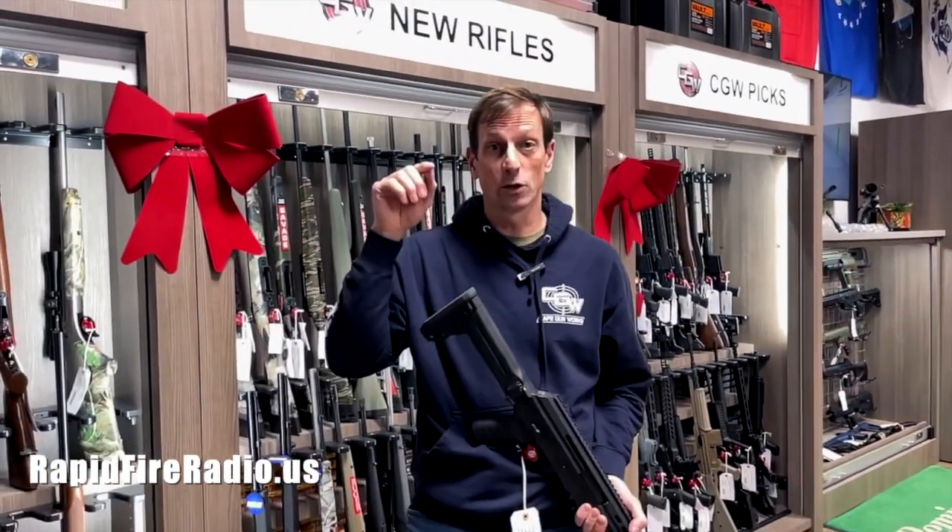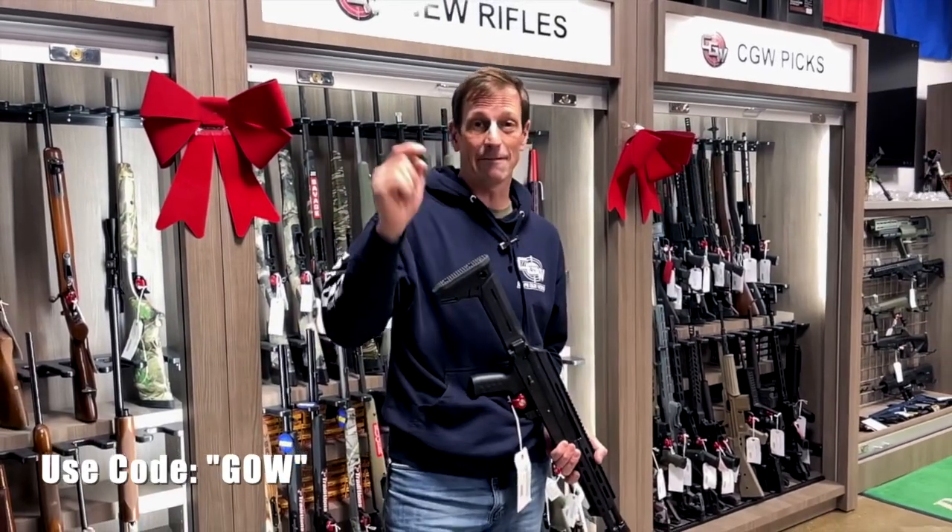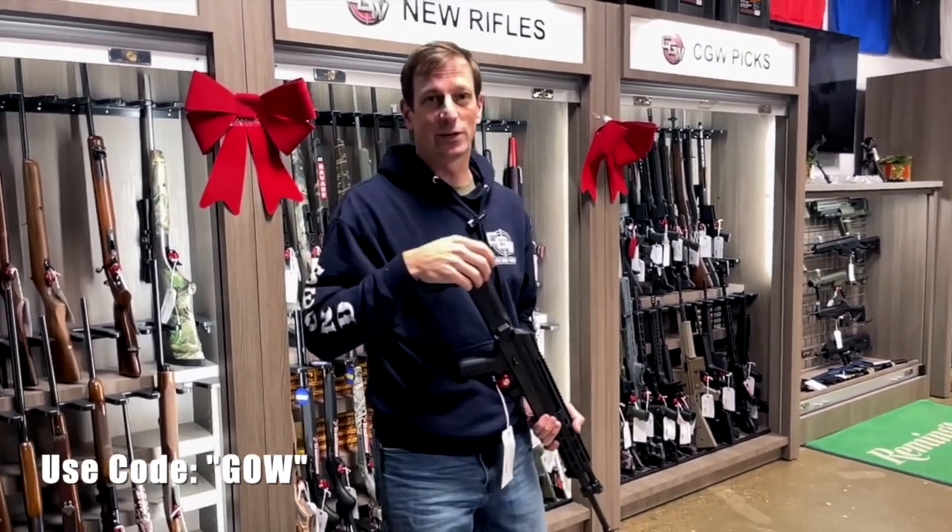Go to rapidfireradio.us and look for the Gun of the Week and put in the discount code GOW for a very special savings every week. Thanks for tuning in. We'll see you next time.